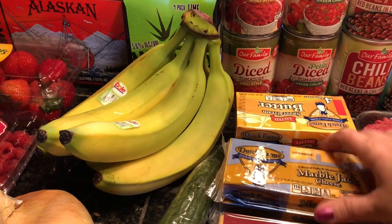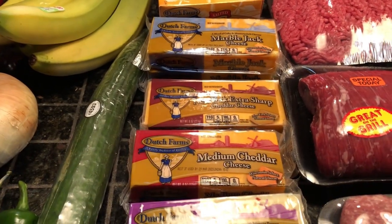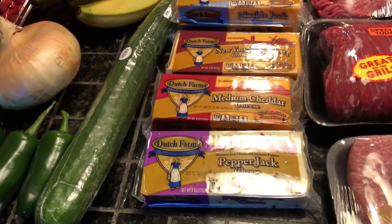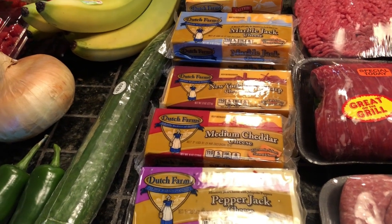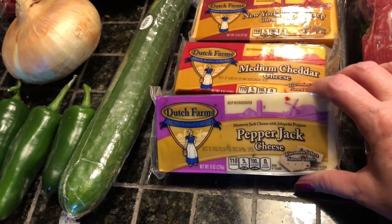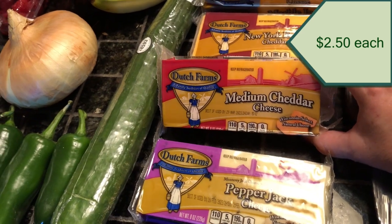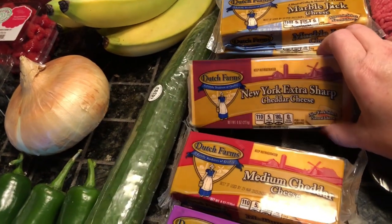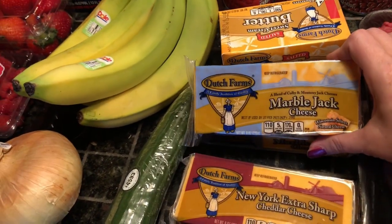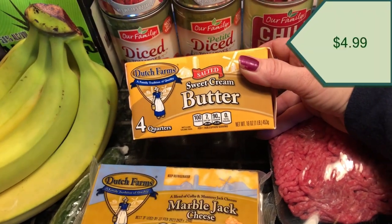Last time I went shopping I ended up buying like two pounds of cheese, and for whatever reason my family already went through it, so I need to stock up on cheese again. These were on sale — two for five — so I got a pepper jack, a medium cheddar, a New York sharp cheddar, an extra sharp cheddar, and two of the marble jack cheese.